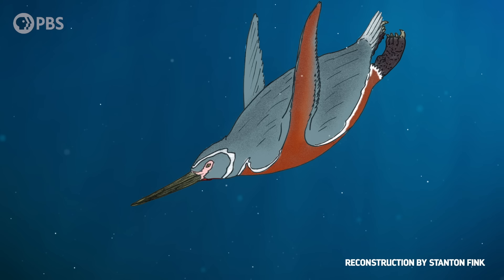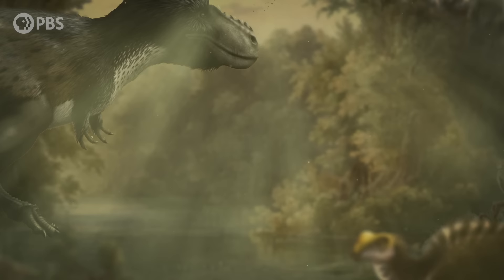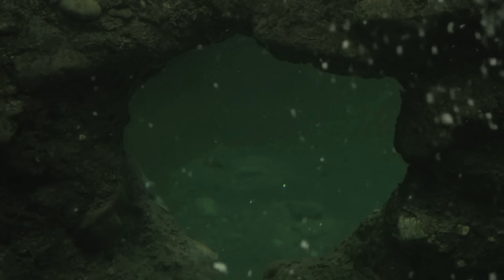Today, we think of penguins as smallish, waddling tuxedo birds. But they evolved from a flying ancestor, were actually giants for millions of years, and some of them were even dressed a little more casually.